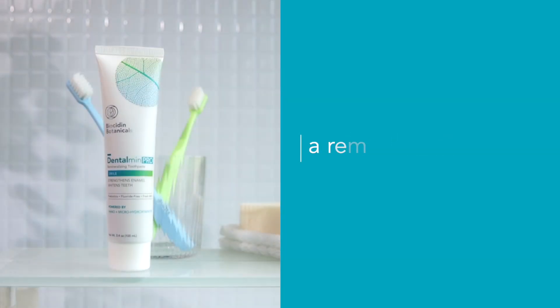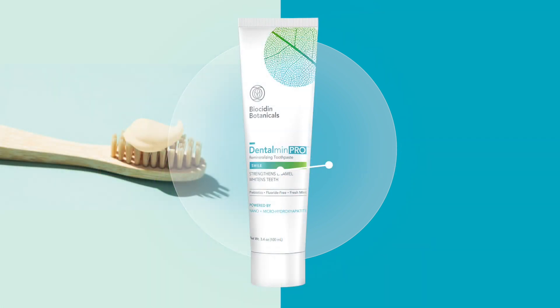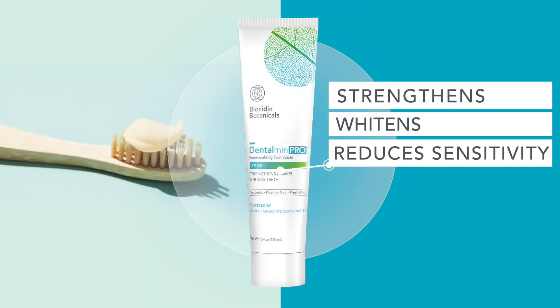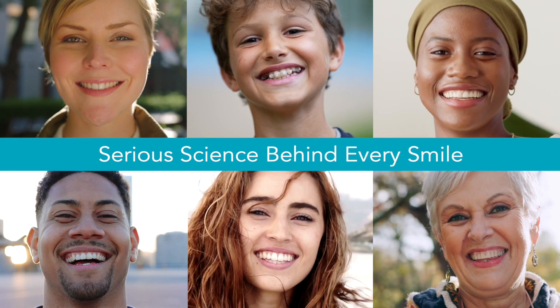The result? A daily remineralizing toothpaste with powerful benefits. It strengthens and whitens teeth, while reducing sensitivity and supporting microbial health in the mouth. Dentalman Pro — serious science behind every smile.